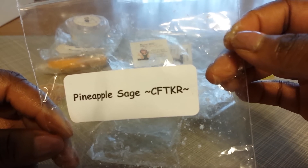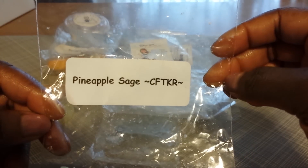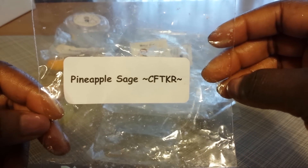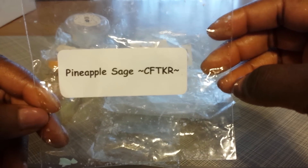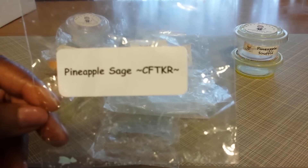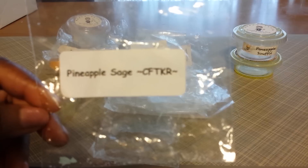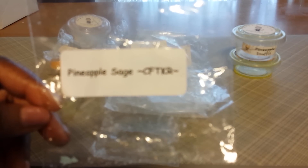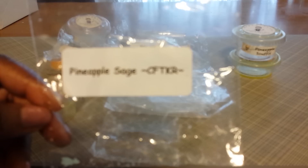What really made this beautiful, what made it sing, was the sage. Those herbal notes just come through and it's very crisp, and it makes it a refreshing blend. It lightens it a bit. It's just so beautiful. I really recommend trying this one.